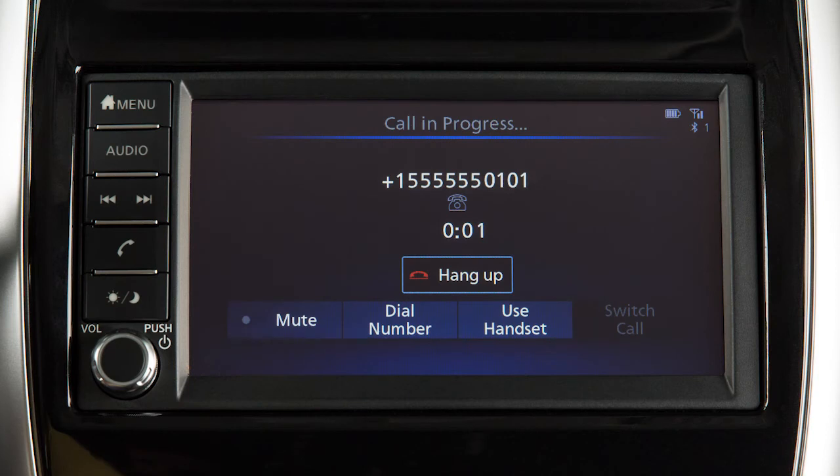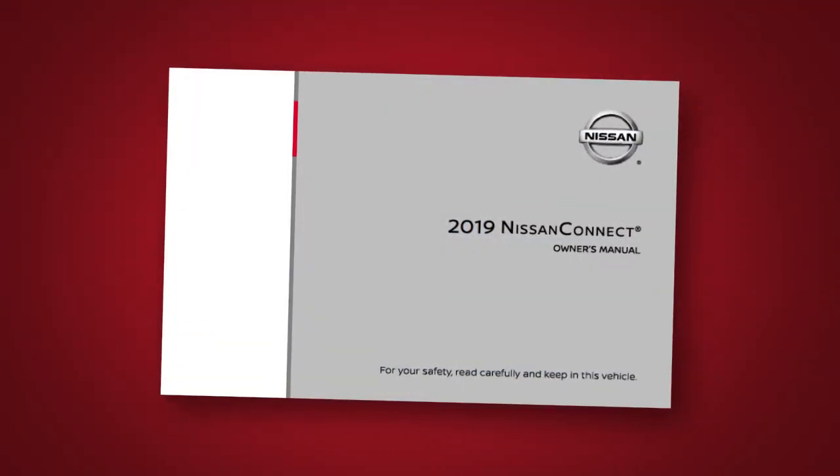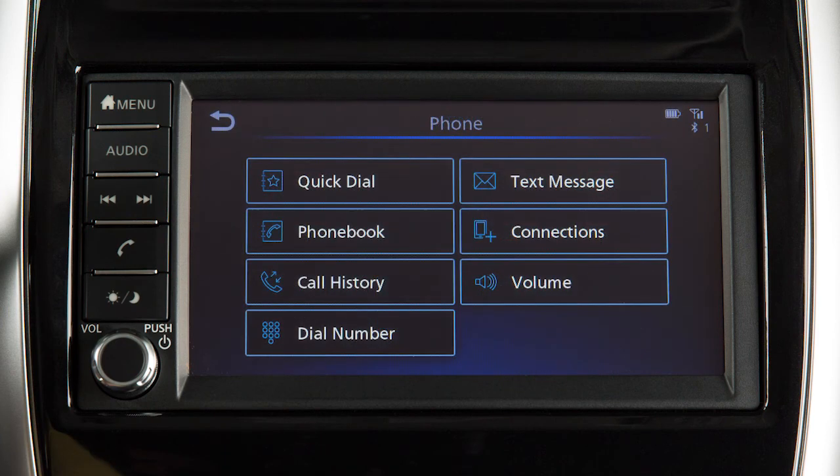This is one of the available systems for your vehicle. If your vehicle is equipped with a different system, see your Nissan Connect Owner's Manual for additional information. To make a call, touch the phone key from the menu screen, then select one of the following options to make a call.